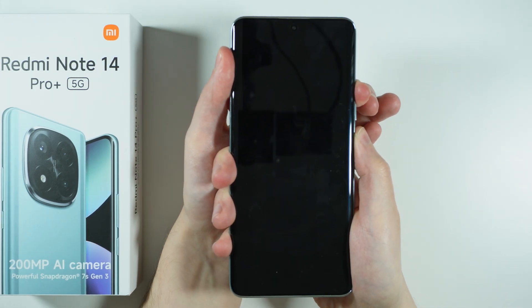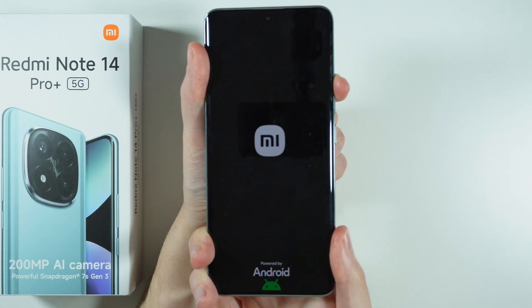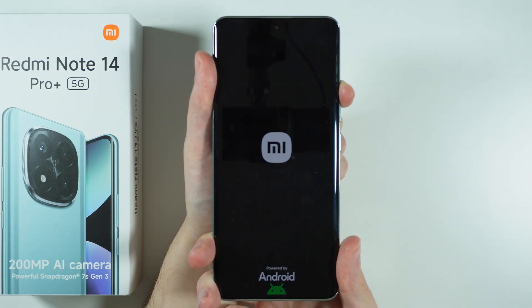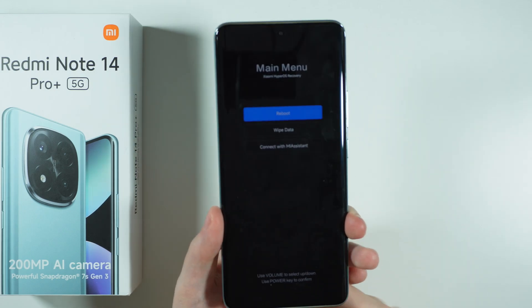Once you see the Xiaomi logo, release the power button and hold just the volume up button. Keep holding the volume up button until you see the recovery mode. There we go — we are now in the recovery menu.